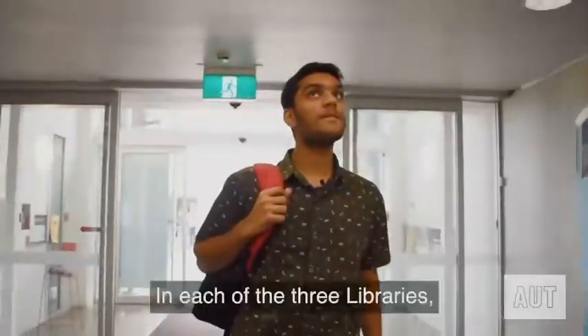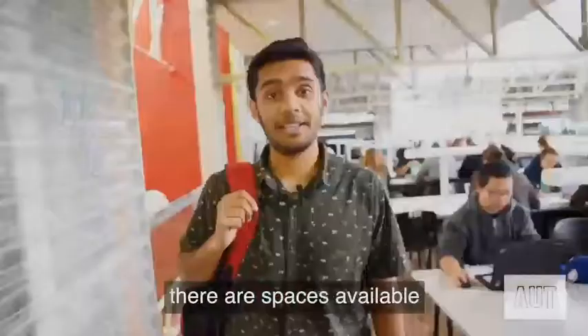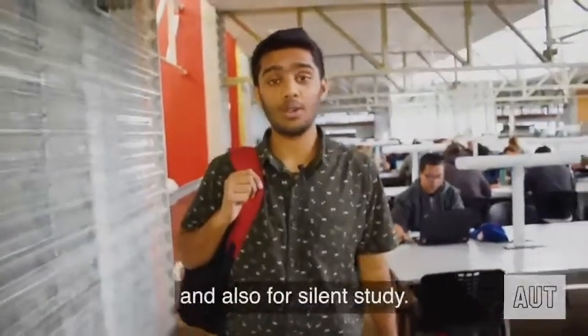Kia ora and welcome to the North Campus Library. I am Prayag. At each of the three libraries, there are spaces available for group work and also for silent study.